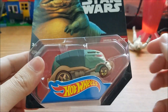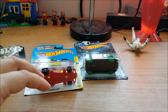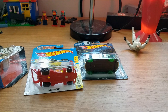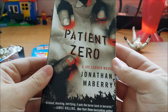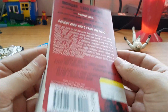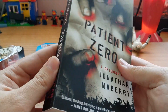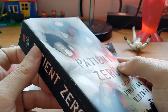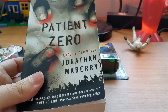Next up we have a couple of finds from Savers. I got this book, 'Patient Zero' — I don't know anything about it but it sounds like a neat zombie book. It was about a dollar, and they usually don't have books this new at the thrift store, so I picked it up. We'll see if it's any good.